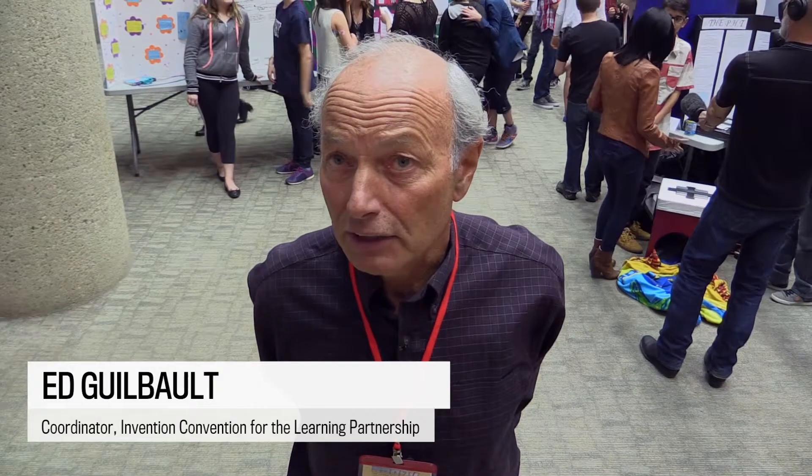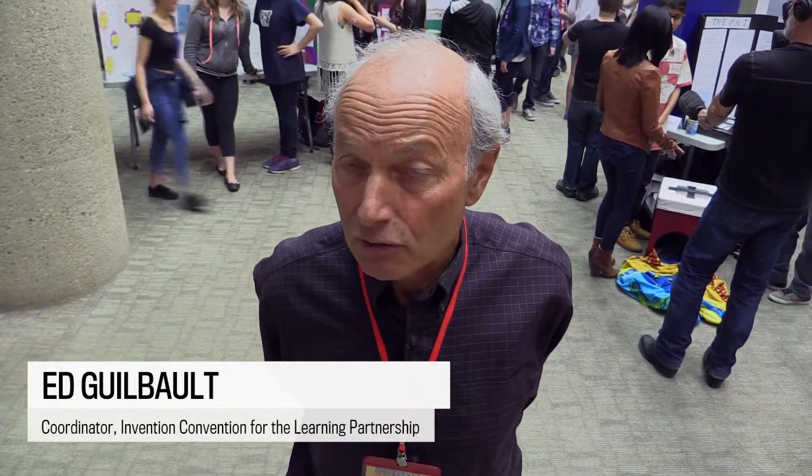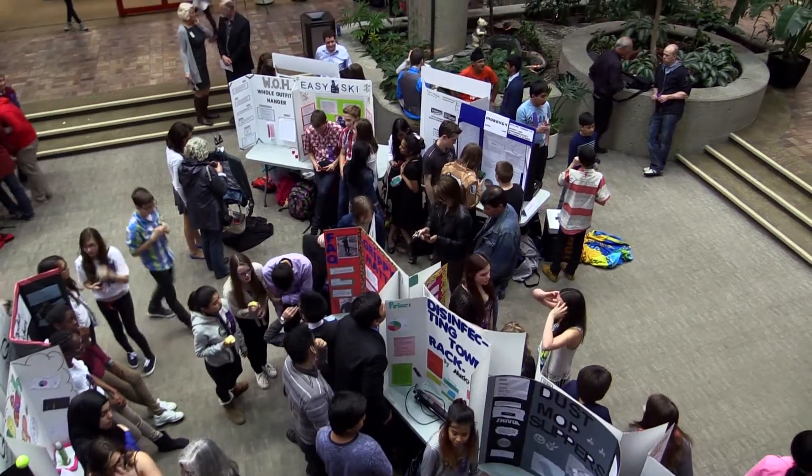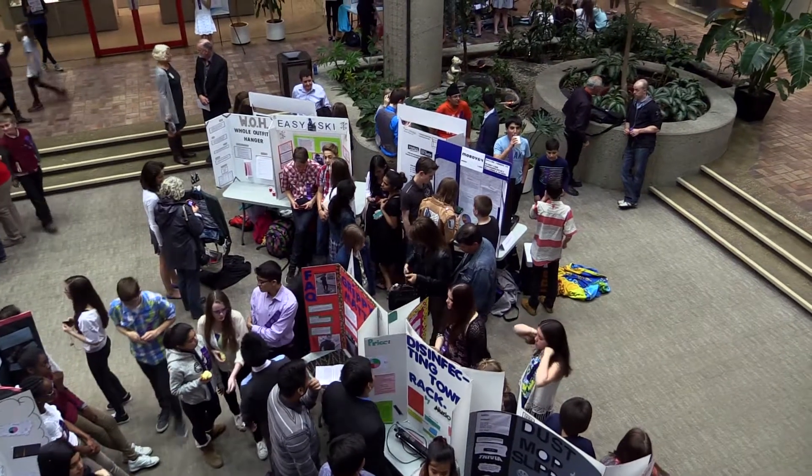The idea of the Invention Convention is that these young people get a chance to showcase their ideas to each other and to us as adults. As you look around at the atrium here in the Centre for Ed, we've got about 135 students from four junior high schools.